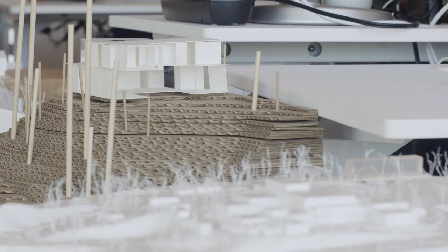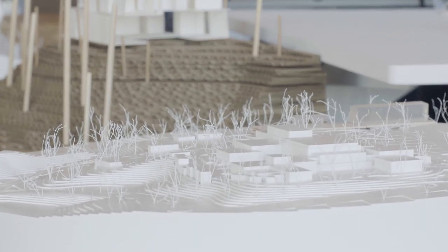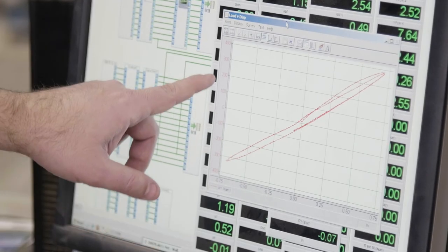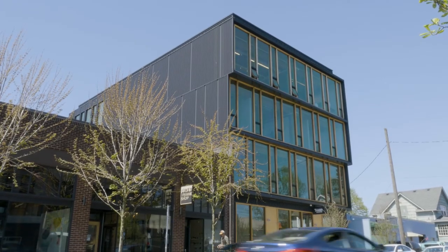We are providing new knowledge that any other CLT building project in the future can use. If a building promoter wants to do a building in wood — in CLT — 6 stories, 8 stories, 12 stories, they can use CLT. Up until now, they could only use concrete or steel. So we are providing and enabling a new solution.